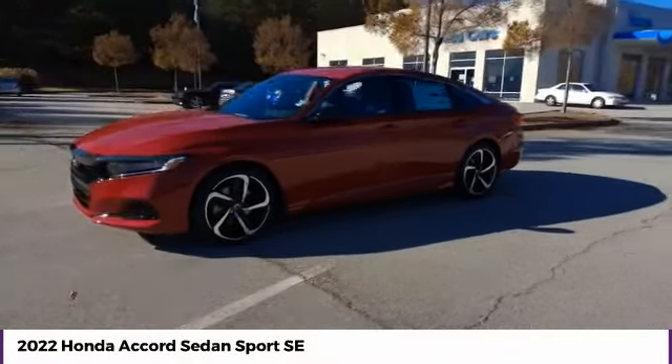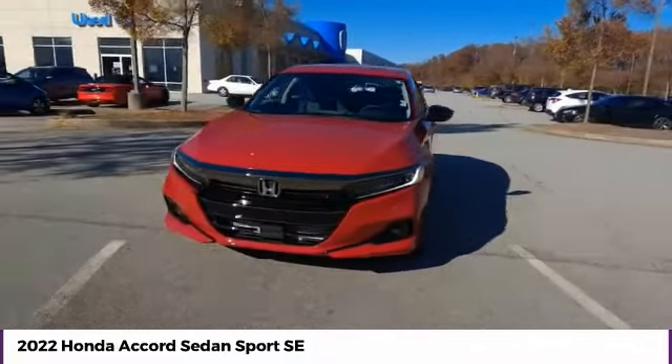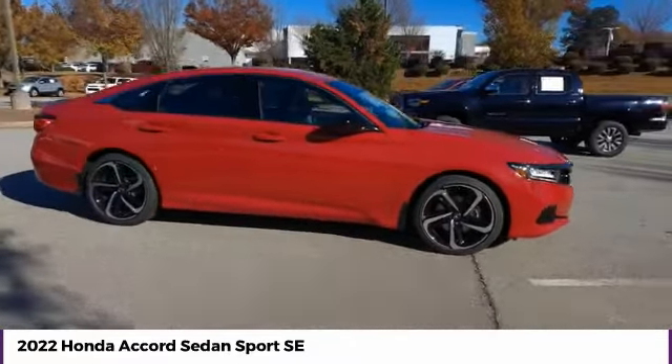Looking for the right vehicle? Check out the 2022 Accord. Ingeniously simple, yet overflowing with luxury and technological creativity. All that and more in the Accord.